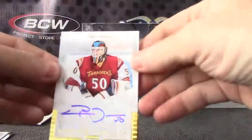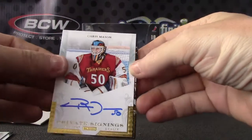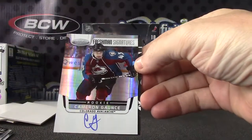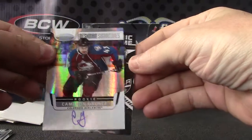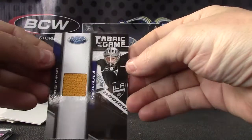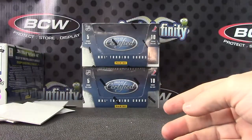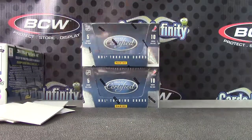To recap: two autographs — one was Chris Mason, private signings. Jersey — Carrie Lettonen. Cameron freshman signature, on-card. And Jonathan jersey. Thanks as always, Drew. I'll get it out tonight. Bye.